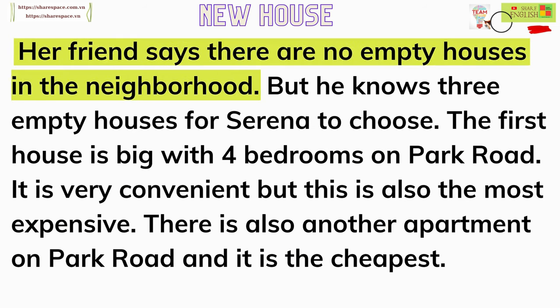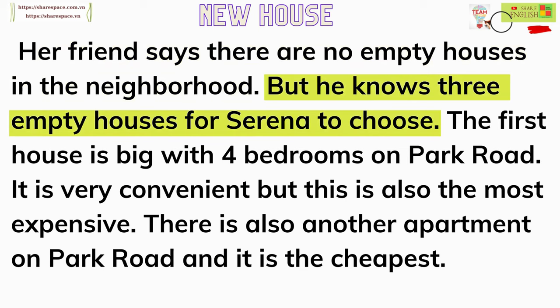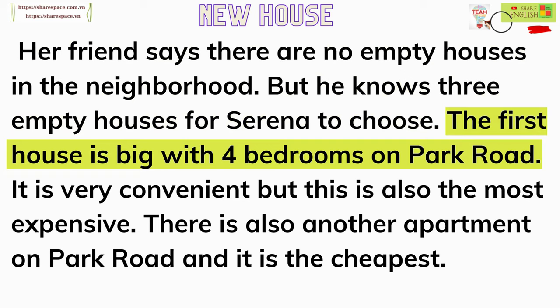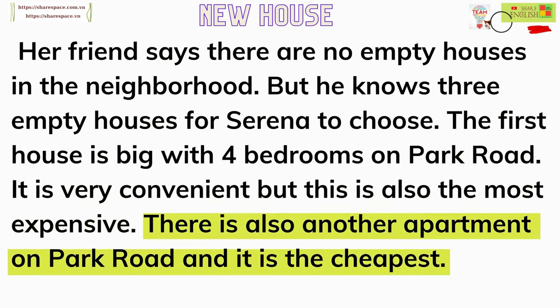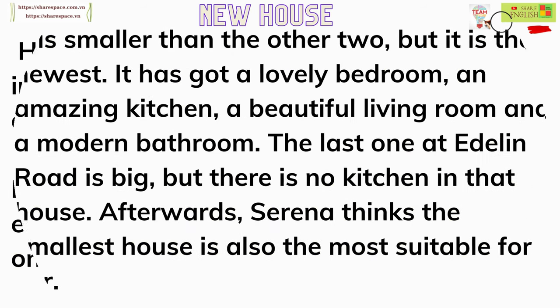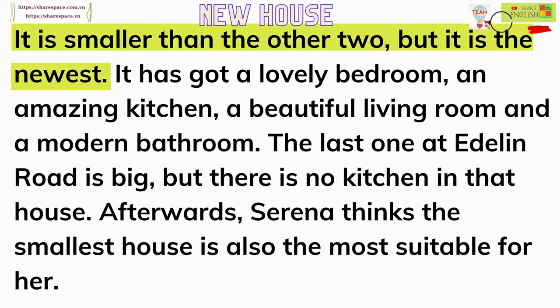Her friend says there are no empty houses in the neighborhood. But he knows three empty houses for Serena to choose. The first house is big, with four bedrooms on Park Road. It is very convenient, but this is also the most expensive. There is also another apartment on Park Road, and it is the cheapest. It is smaller than the other two, but it is the newest.